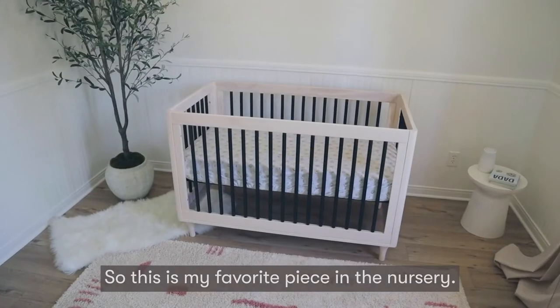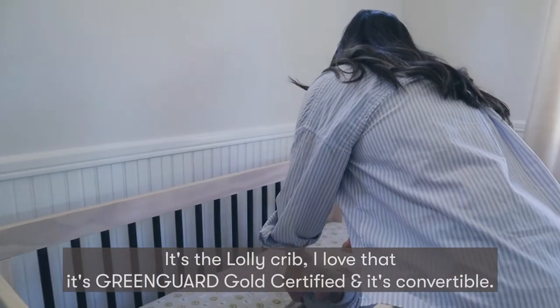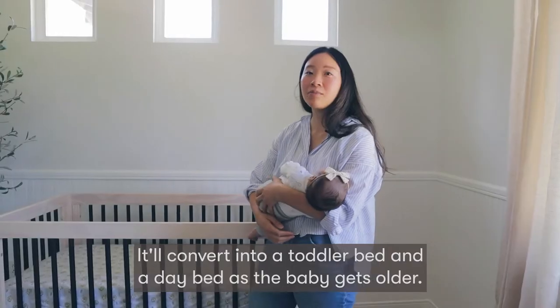So this is my favorite piece in the nursery — it's a Lolly crib. I love that it's Greenguard Gold certified and it's convertible, so it'll convert into a toddler bed and a day bed as the baby gets older.